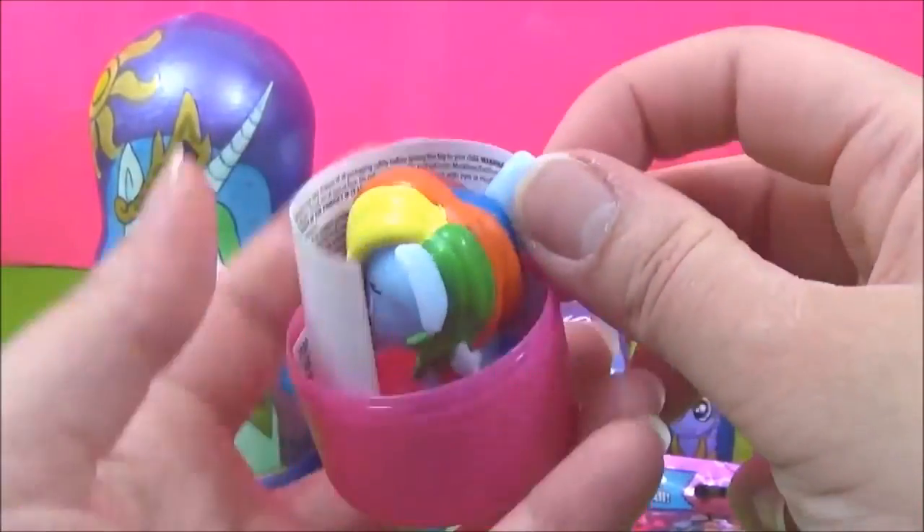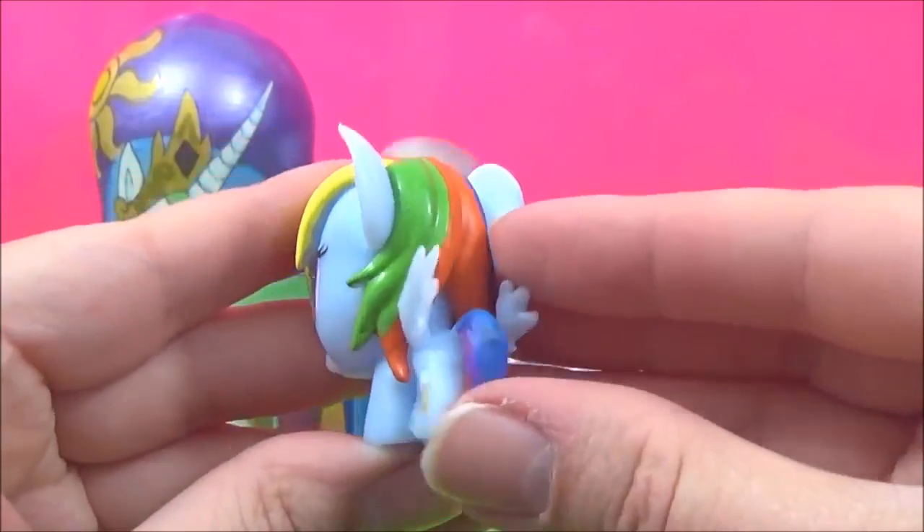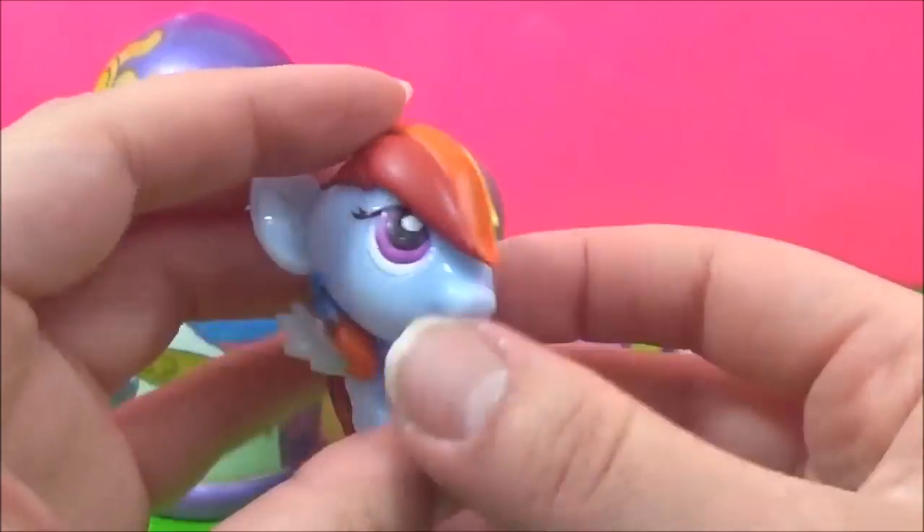Rainbow Dash! Awesome! Rainbow Dash is so colourful.